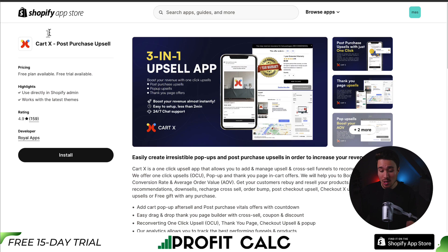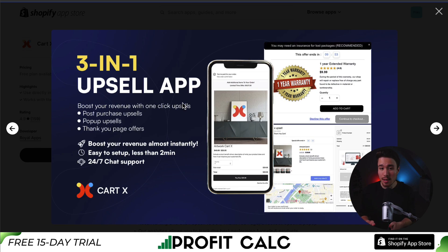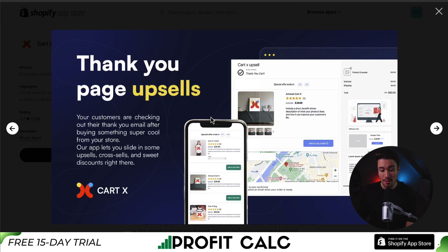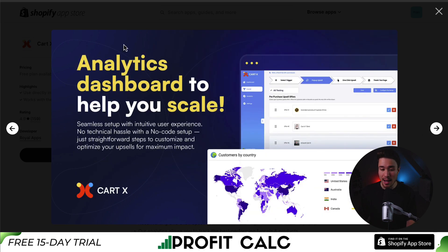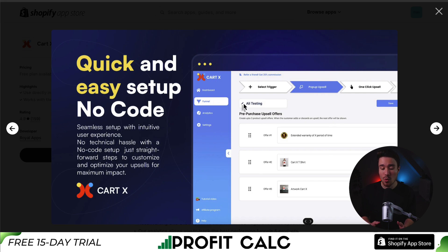Lastly, we have CartX, letting you easily create irresistible pop-ups and post-purchase upsells to increase your AOV. This is a three-in-one upsell app, letting you boost revenue with post-purchase upsells, pop-up upsells, and thank you page offers. It lets you slide in upsells, cross-sells, and discounts right on the thank you page, and has pre-purchase pop-ups such as adding warranty to your cart before purchase. There's an analytics dashboard to help you scale, and it's a quick and easy setup requiring no extra code.